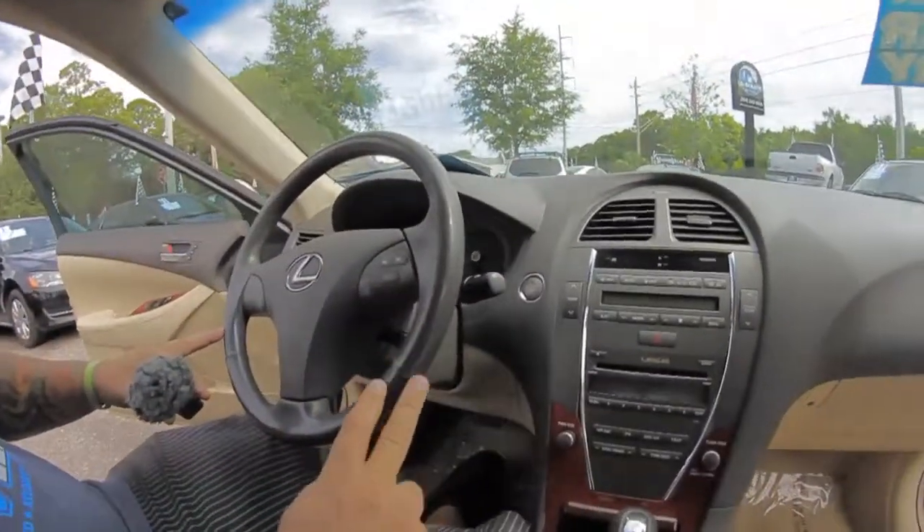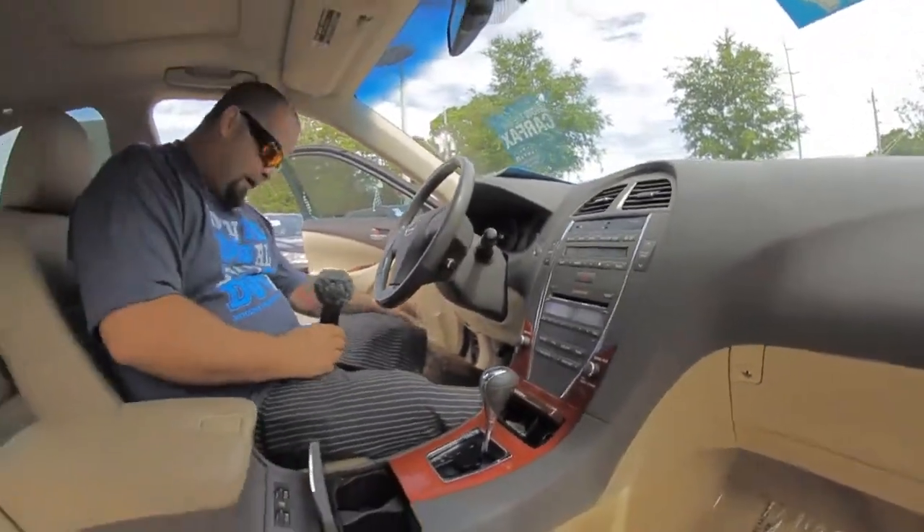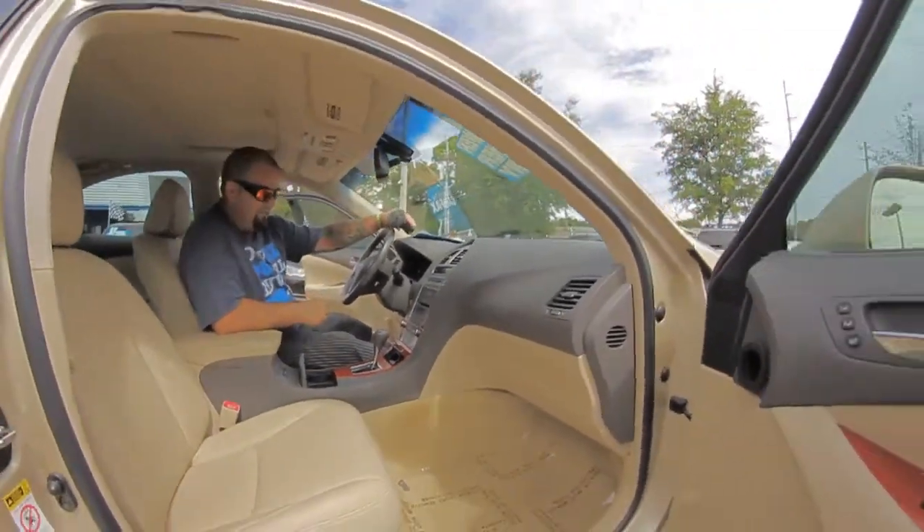Dual climate controls, Bluetooth capability, and all of your steering wheel controls are right here as well. A lot more options including power locks, power seats — everything.